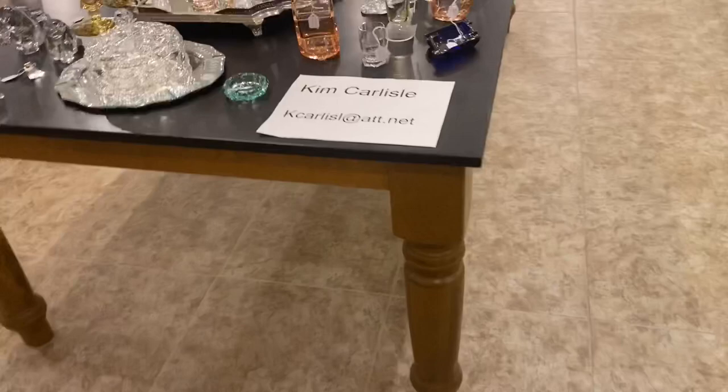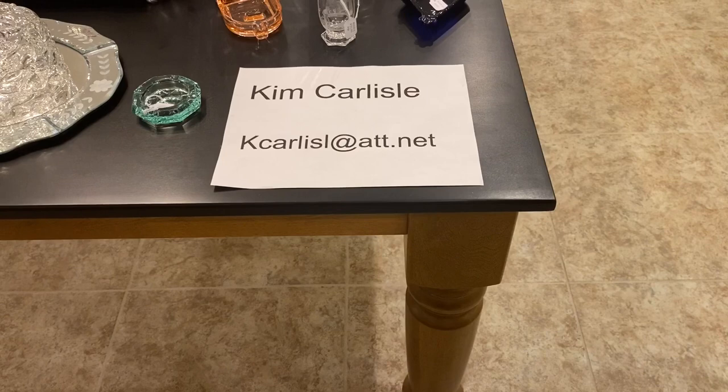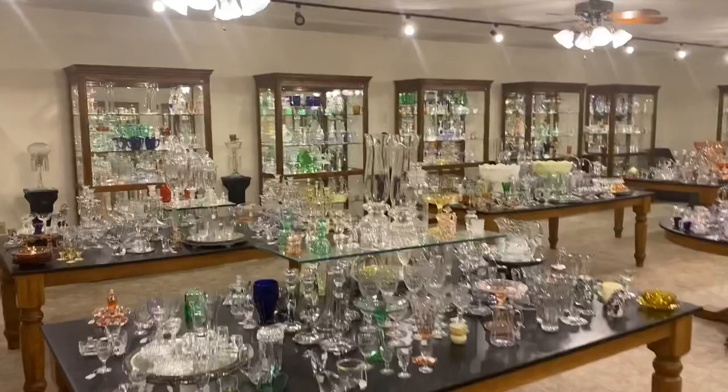Again, my name is Kim Carlisle and I'm Sarah Carlisle. The email address is the letter K-C-A-R-L-I-S-L at ATT dot NET. And there is no E on the end of Carlisle on that email address.